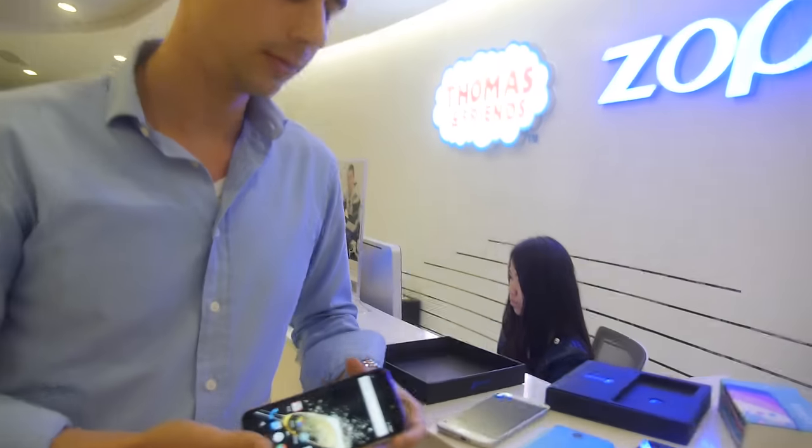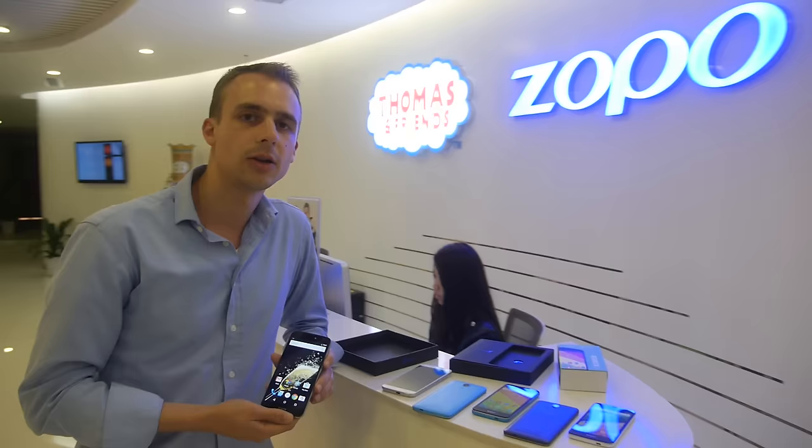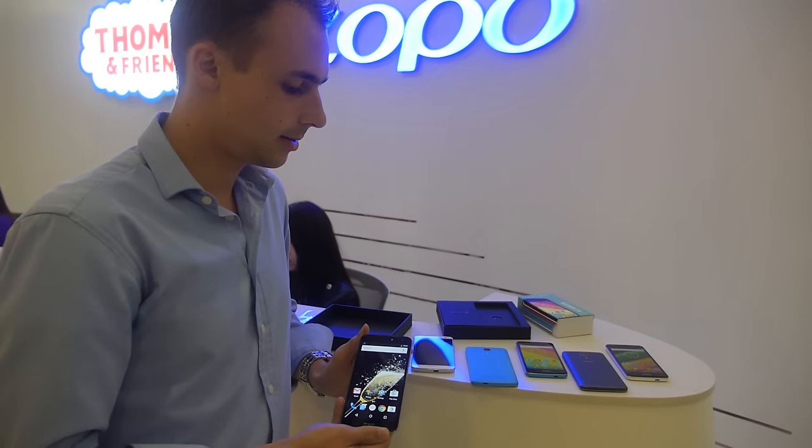You're still the first company to be able to ship this one, right? Exactly. It's on pre-sale right now for $279, and it will be shipping end of April or early May.